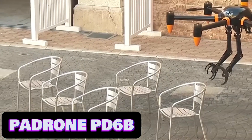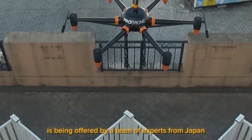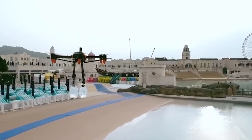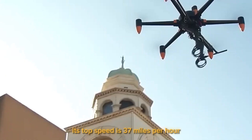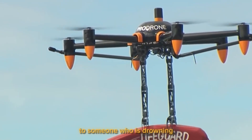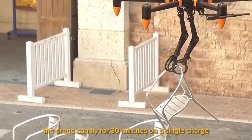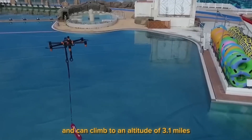Drone PD-6B. The world's first full-size drone with two arms is being offered by a team of experts from Japan. It weighs 44 pounds and can carry objects up to 22 pounds in its arms. Its top speed is 37 miles per hour, which enables it to quickly deliver a life ring to someone who is drowning. The drone can fly for 30 minutes on a single charge, can operate in any weather, and can climb to an altitude of 3.1 miles.